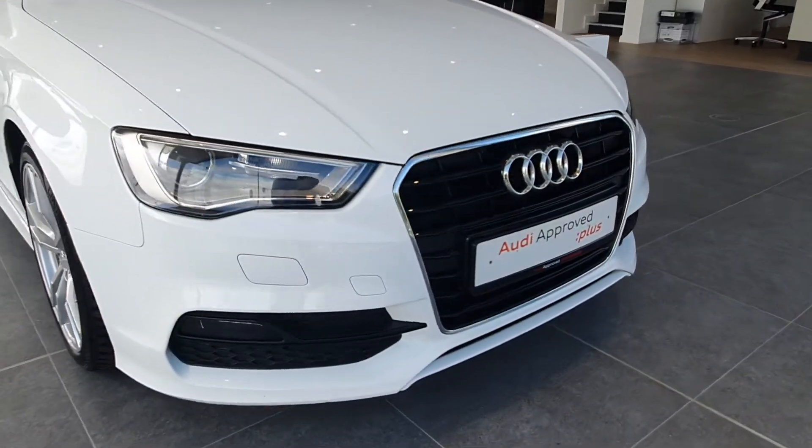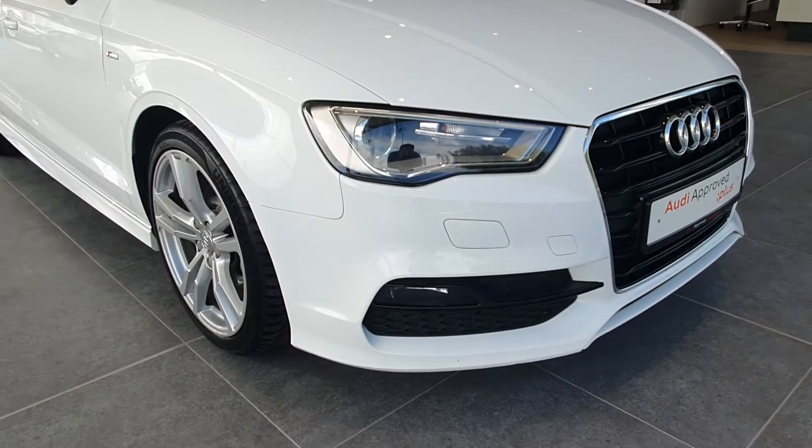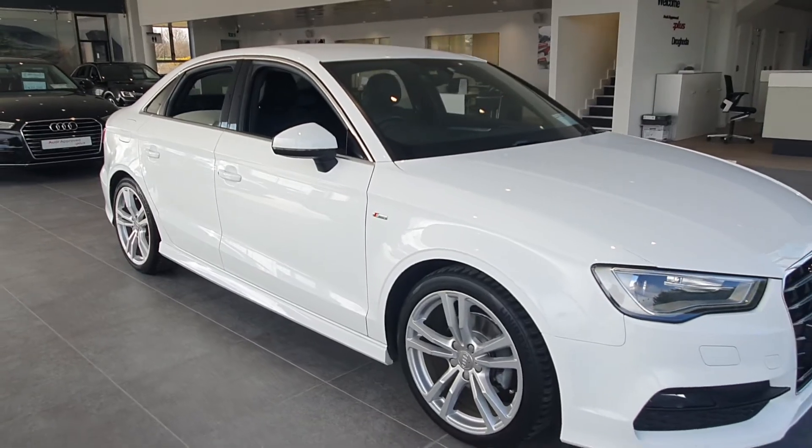Towards the front of the car you can see the Audi signature grille with chrome around it. It also has front fog lights, 18-inch S line alloy wheels, and chrome detailing around the windows.